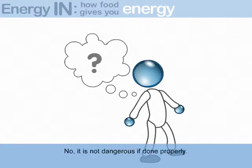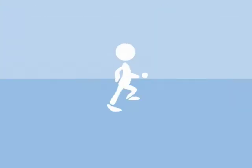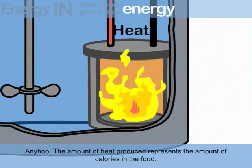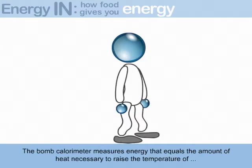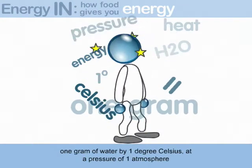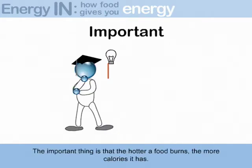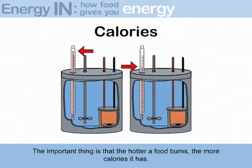No, it is not dangerous if done properly. It is science! Anywho, the amount of heat produced represents the amount of calories in the food. The bomb calorimeter measures energy that equals the amount of heat necessary to raise the temperature of one gram of water by one degree Celsius at a pressure of one atmosphere. The important thing is that the hotter a food burns, the more calories it has.